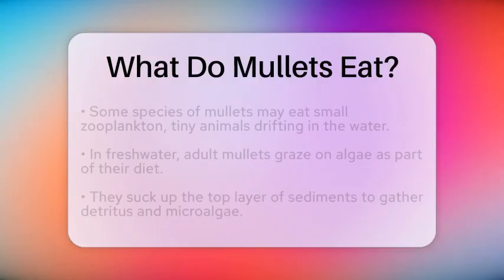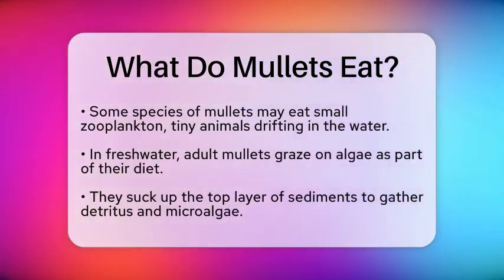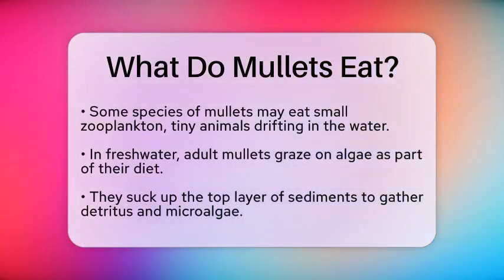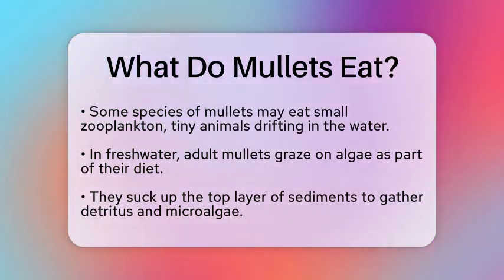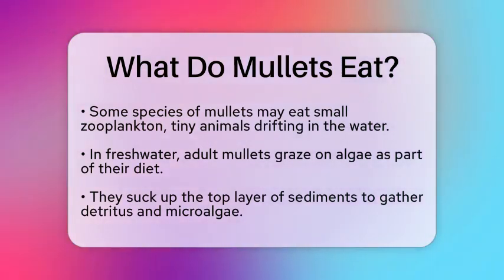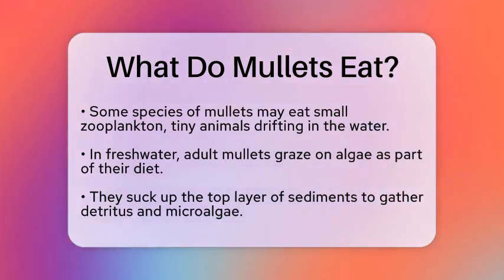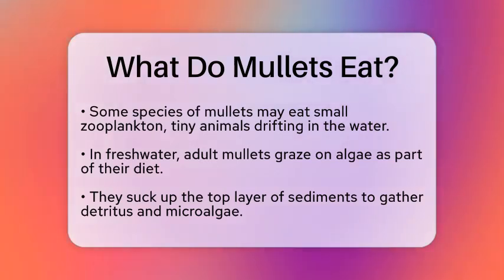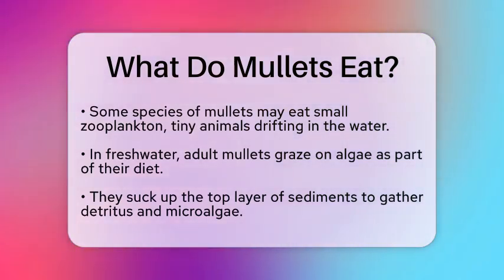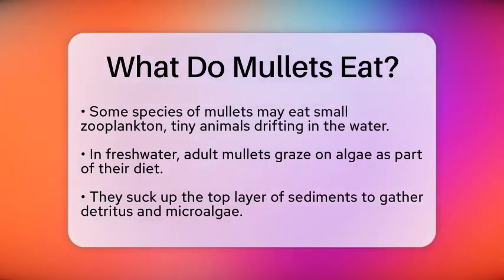When it comes to feeding behavior, mullets are quite interesting. They suck up the top layer of sediments, which helps them gather detritus and microalgae. This not only provides them with nutrition but also helps clean their environment. Mullets are continuous feeders, meaning they do not stop eating throughout the year. This allows them to make the most of the available food sources.